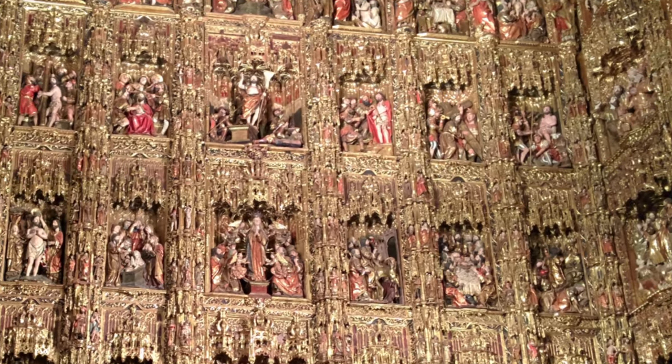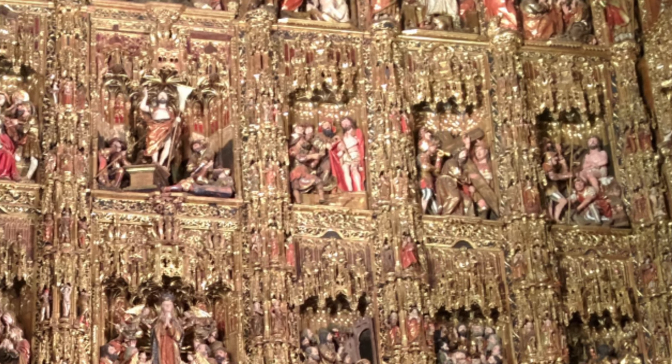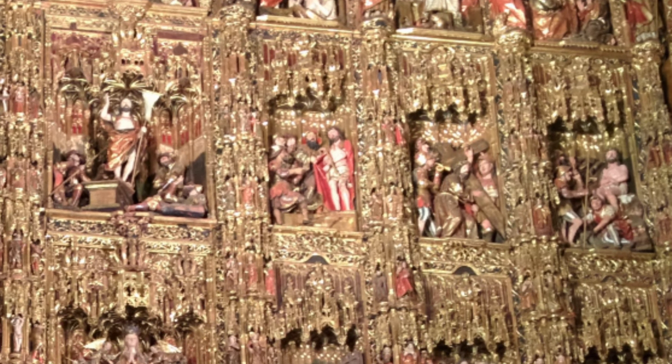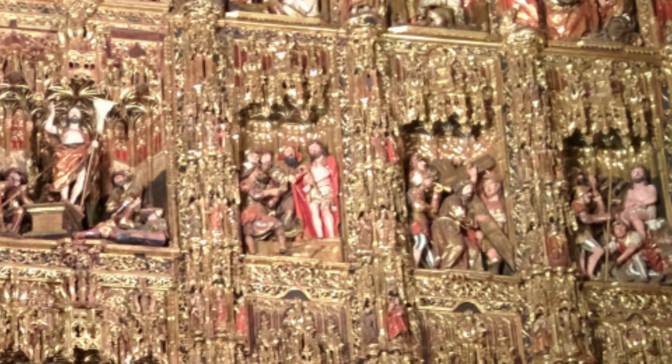Here is the high altar, the largest altarpiece ever made, 65 feet tall, with 44 scenes from the life of Jesus and Mary, carved from walnut and chestnut, and covered with gold leaf.